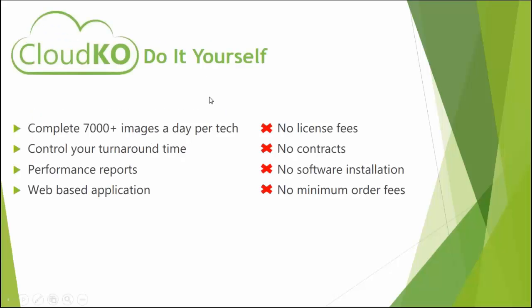On the Cloud KO do-it-yourself side, each workstation is capable of doing up to 7,000 or even more images per day. We actually saw some customers close to 10,000 images per day. With the do-it-yourself option, you control your own turnaround time — you only wait for the upload and download process. You can also obtain performance reports. This is a web-based application, so there are no license fees, no contracts, no software installation, and no minimum order fees.